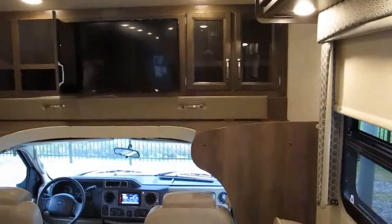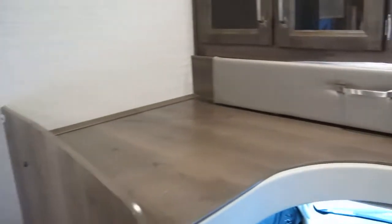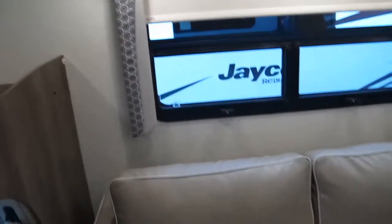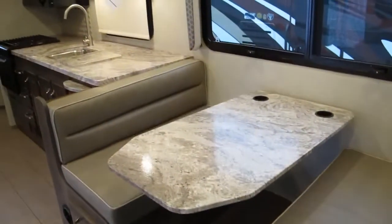This particular one has an entertainment center above the cab — some models have bunks, but we've elected to put an entertainment center here. There's additional storage and even a half-bunk rated for 150 pounds. You've got a sofa sleeper and a dinette table which also forms additional sleeping, so if you have a larger family or company you can accommodate them as well.